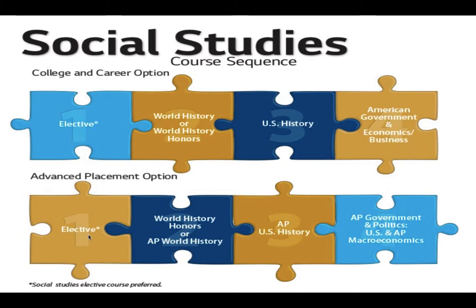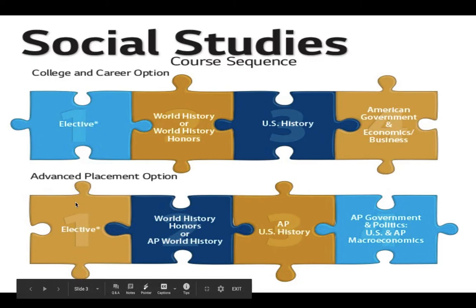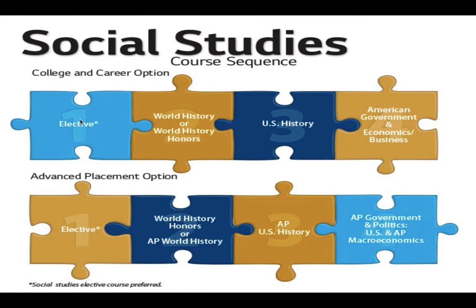Their first year as a freshman they have a couple of options. One, they're both going to have to take some sort of an elective. They could take Geography, which is a half-semester course, and then take U.S. Film and History for the other half, or they can elect to take a year-long course which is AP Human Geography. AP Human Geography sets them up for AP World, AP U.S., and AP Government, but it can also set them up for World History, U.S. History, and American Gov and Econ. Both of these courses in their first year are really there to give them a good foundation for their social studies career.